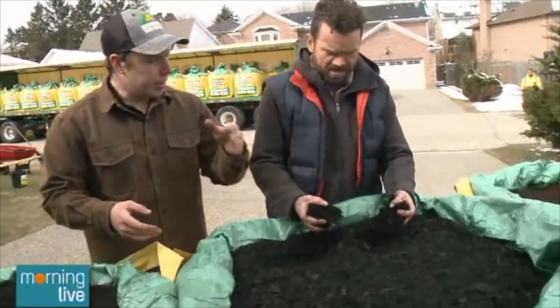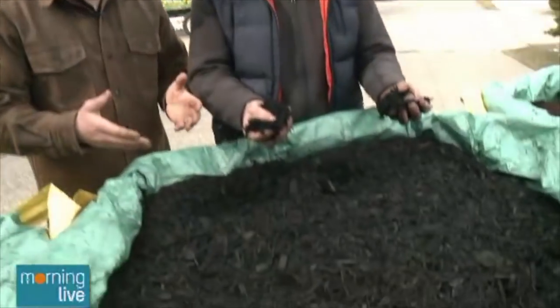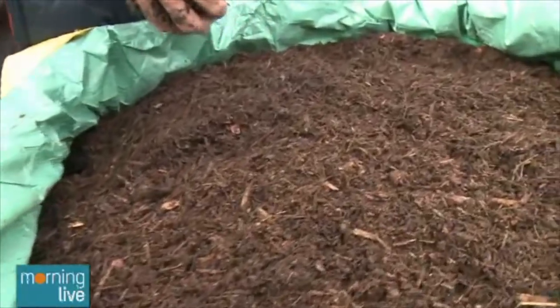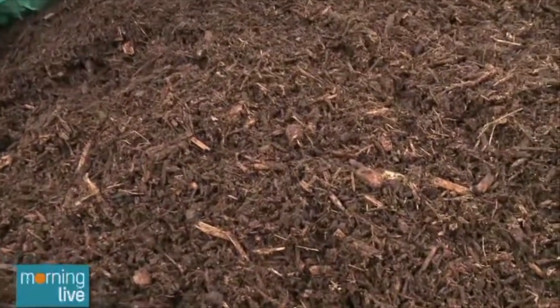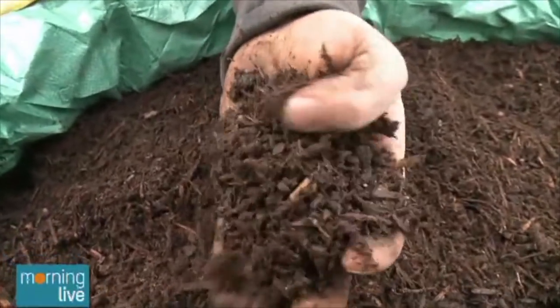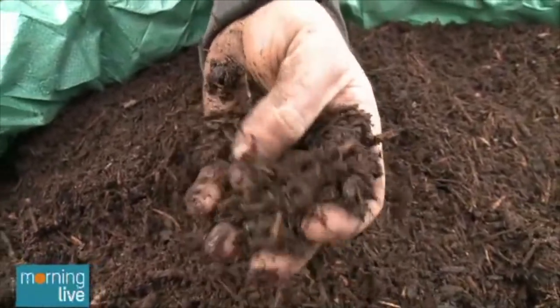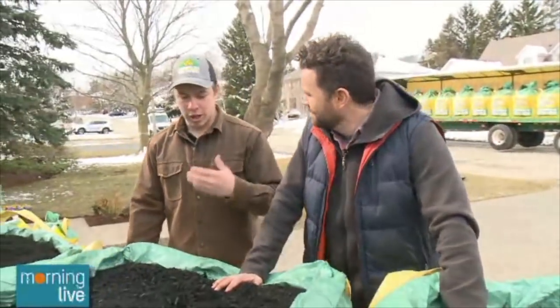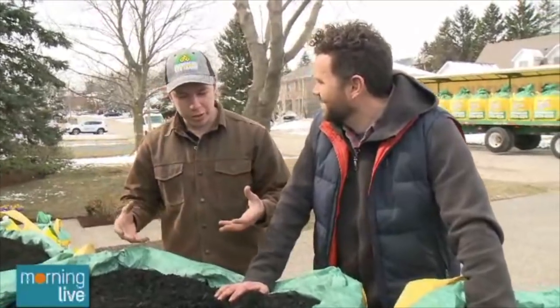Lastly, these two here — these are our mulches. We have a midnight black mulch and then we have a hemlock blend over there. You can get these in the bags as well. Is there a difference between the black and the hemlock blend? It's really just personal preference — it's all about aesthetics, what people like for their yard. But there are lots of functional benefits for mulch as well: it retains moisture and it suppresses weeds so that sunlight doesn't get in and germinate new weeds into your garden.